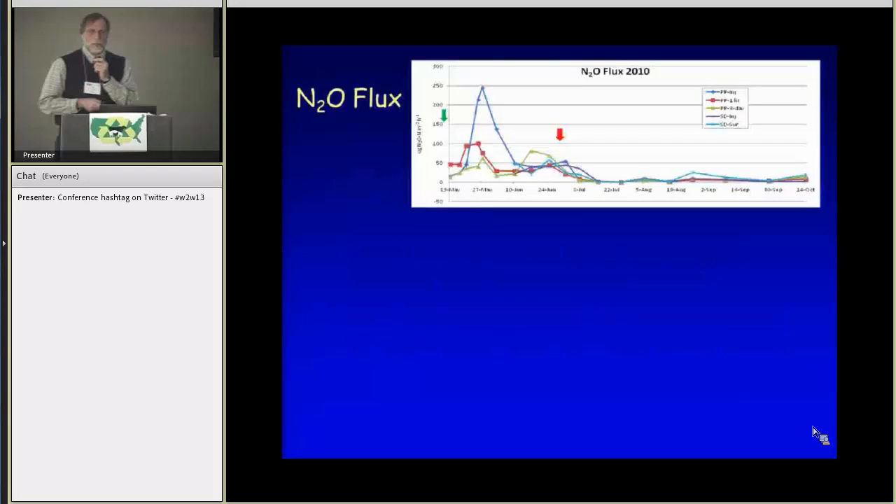Looking at the N2O flux, this is on a very different time scale, from early to mid-May all the way into October. Arrows represent the application times for pre-plant and side-dress manure. What stands out is a peak from the pre-plant injection treatment, with the pre-plant one-hour incorporation showing a lower peak, and the three-day incorporation showing even lower levels below that. There was an increase in all cases after the pre-plant application but quite a difference in extent. There was not a lot of N2O activity after the side-dress application in that year.